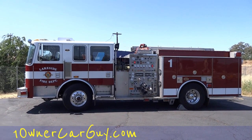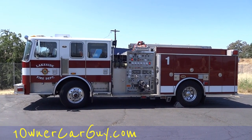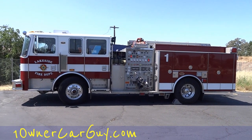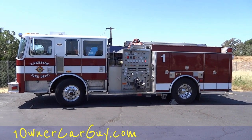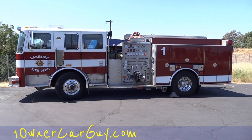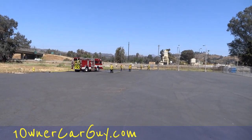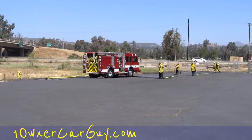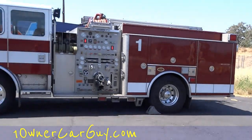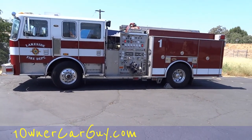This is oneownercarguy.com, and what I've got here for you today is a very cool KME fire apparatus — they call it a fire apparatus, not a fire truck. The captains are working, you've got guys in the red hats working too, which is kind of cool stuff.